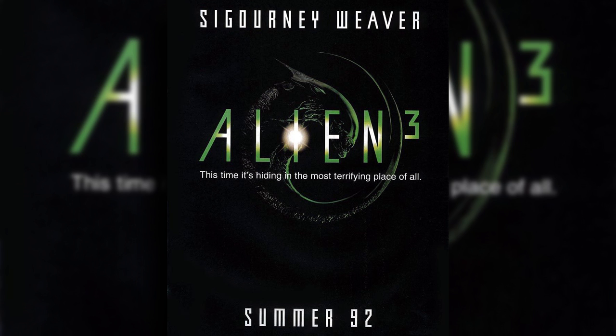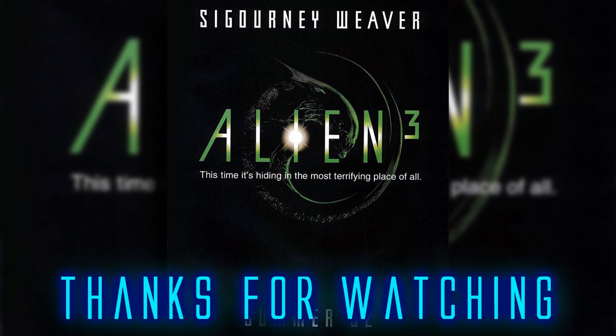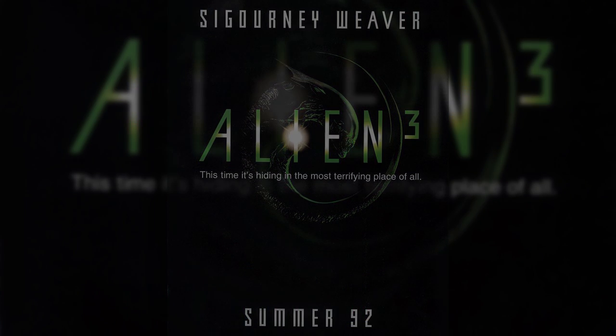So what do you guys think of this treatment? Do you like it better than what we got in Alien 3? How do you feel about the concept of a mostly wooden space station full of monks? Let me know down in the comments. If you liked the video, please leave a like — it helps out the channel so much. If you haven't subscribed yet, why not subscribe for all the future alien goodness to come. Thanks again for watching everybody, take care, and I will see you next time.